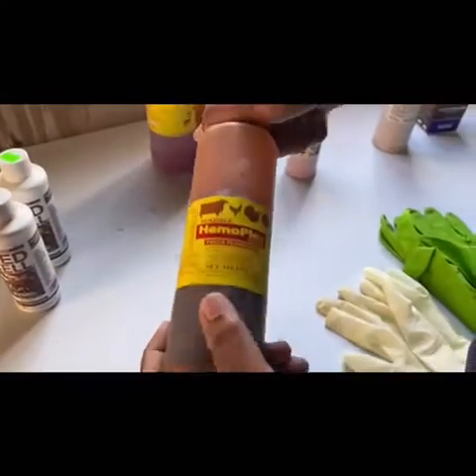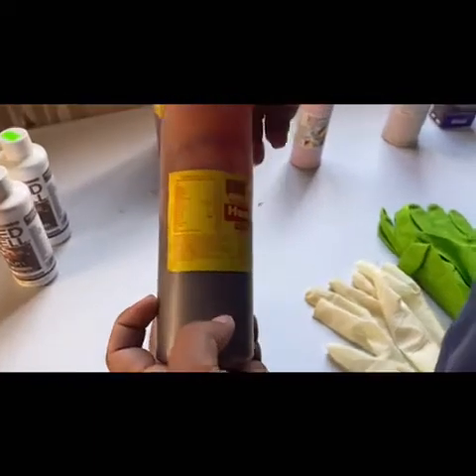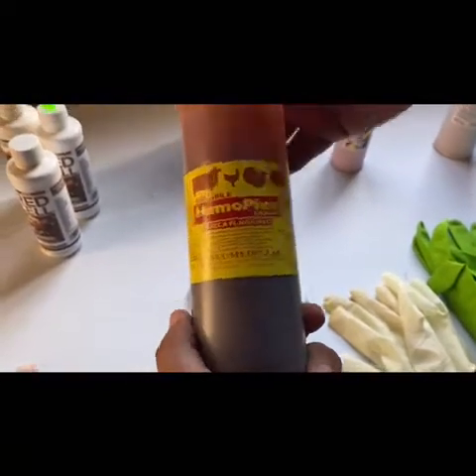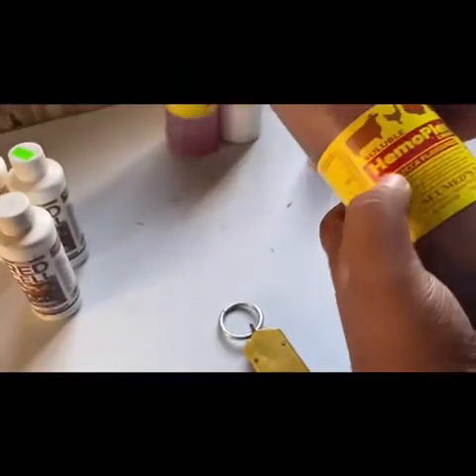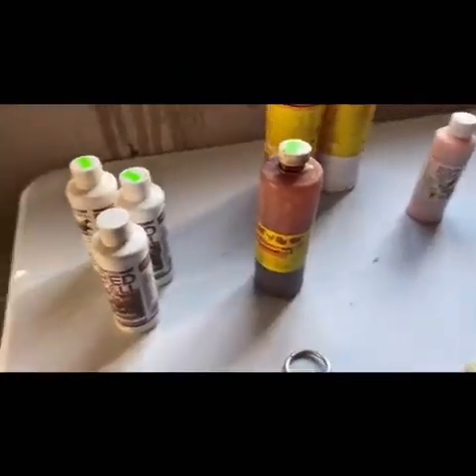We also have Hemoplex. However, we stopped using this for a while simply because we got better results with the Red Cell. But Hemoplex is also a good alternative that we keep on stock. It's flavored, so the animals kind of like that about it.